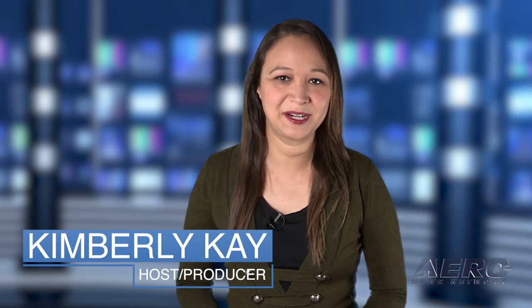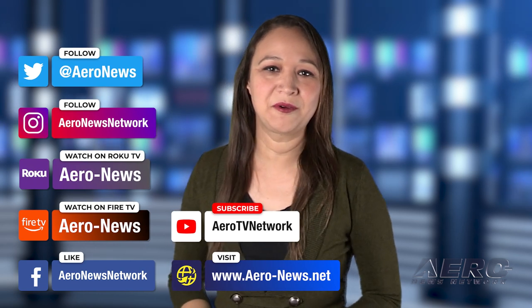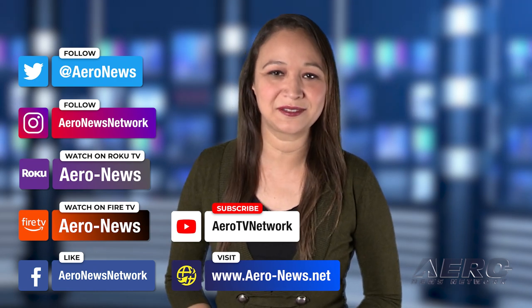That does it for our show today. I'm your host Kimberly Kaye. You can catch episodes of Airborne on Roku and Fire TV — just search for Airborne in the directory. Don't forget to follow us on social media. Thanks for watching. We'll see you next week.